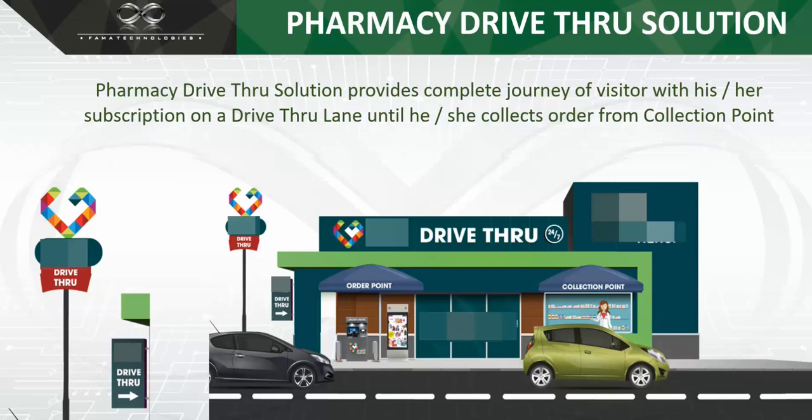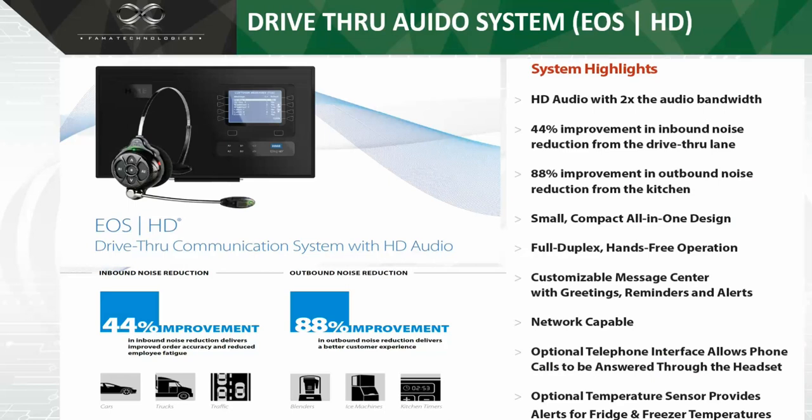Moving on to one key component of the drive-thru solution for pharmacies: when we talk about any drive-thru solution — whether for a coffee shop, restaurant, or pharmacy — we need to ensure that the audio communication between the customer and the pharmacist is accurate. This is the main challenge we identified when studying the drive-thru market. The most common issue was that the customer cannot hear the pharmacist properly, or the pharmacist cannot hear the customer properly.